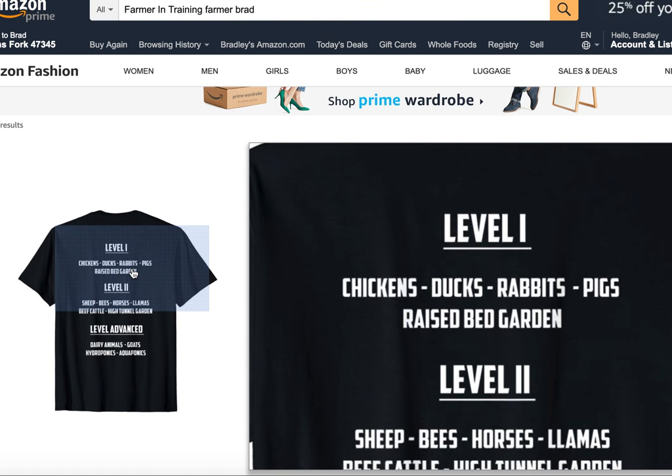So here on level one I put chickens, ducks, rabbits, pigs, and raised bed garden.